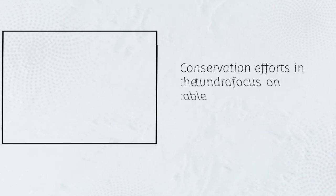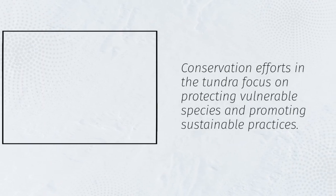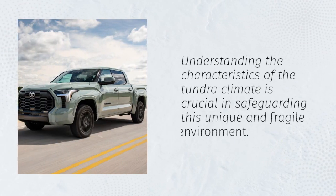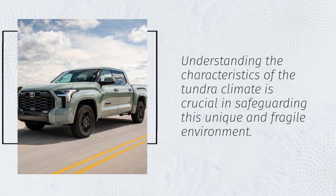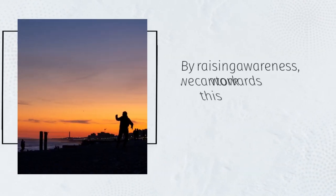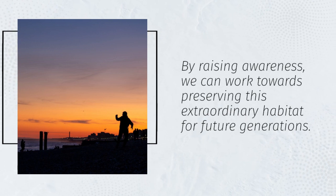Conservation efforts in the tundra focus on protecting vulnerable species and promoting sustainable practices. Understanding the characteristics of the tundra climate is crucial in safeguarding this unique and fragile environment. By raising awareness, we can work towards preserving this extraordinary habitat for future generations.